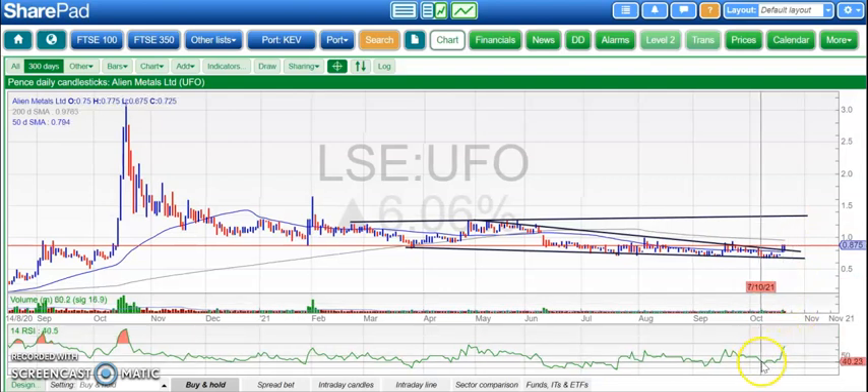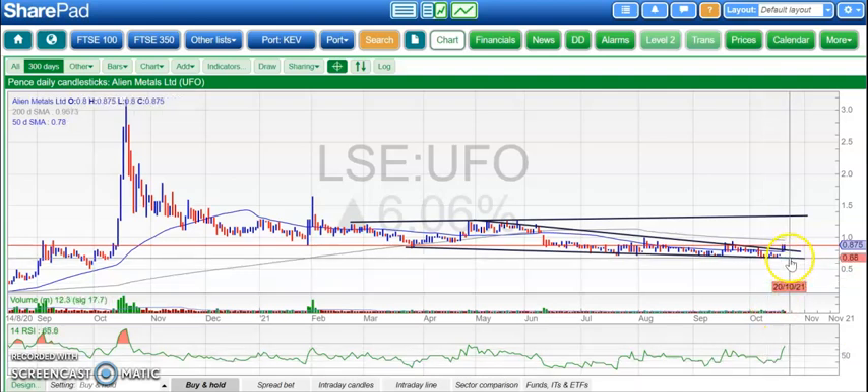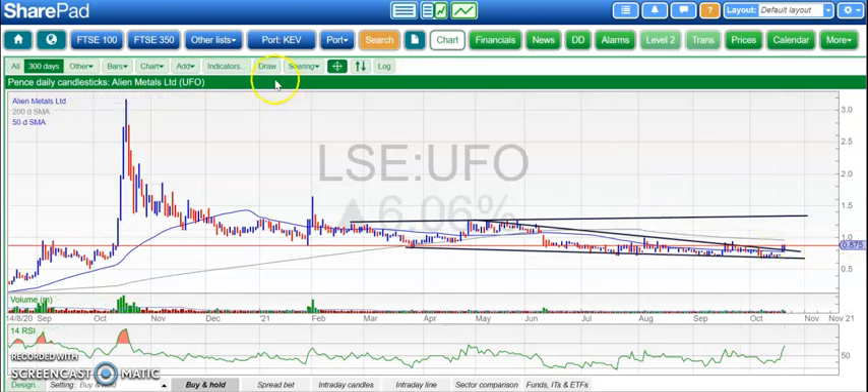We've also got bullish divergence — lower lows for October but a higher RSI trace — suggesting there is decent momentum, in addition to the gap to the upside that we've had this week. That's it for me today. More updates tomorrow.